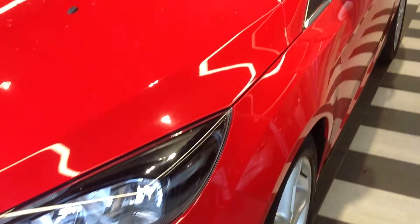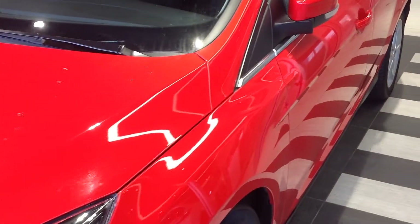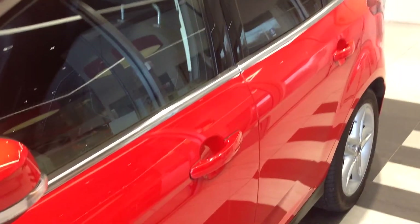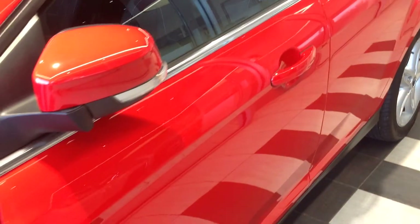Coming down now to the near side of the car, looking down the panels, there doesn't appear to be any car park dents, no major scratching or stone chipping.